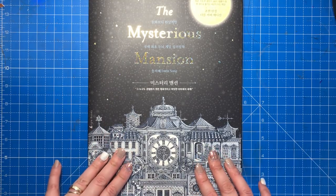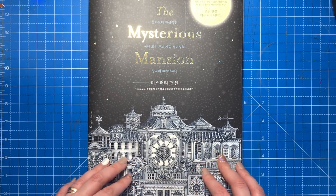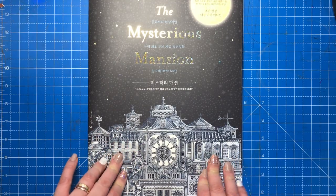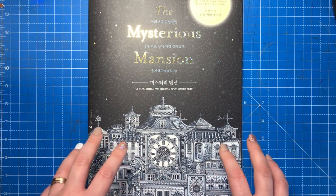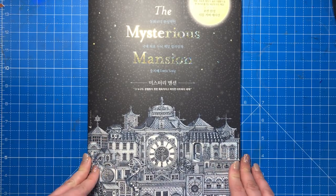This is her newest book and it is not exactly a colouring book, although it does have some colouring elements inside. It's more of an activity book with colouring included. I've actually gone through and translated everything in the book from Korean, so I can tell you exactly what everything says and save you a bit of time doing it yourself.